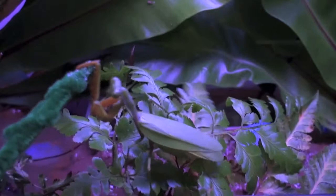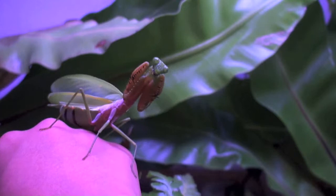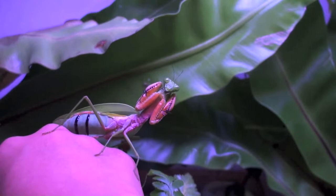Here we can see in the abdomen of the Mantis, which he inhales to expand two black stripes to ward off predators. This typical Egyptian pose makes itself look bigger and stronger.